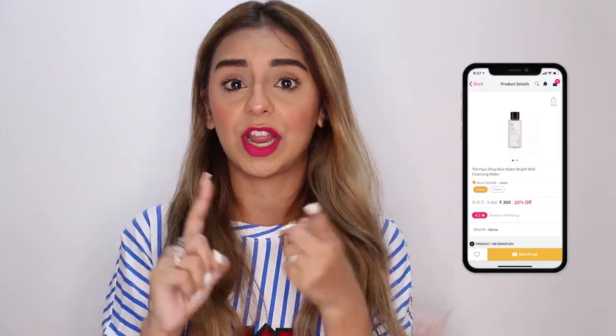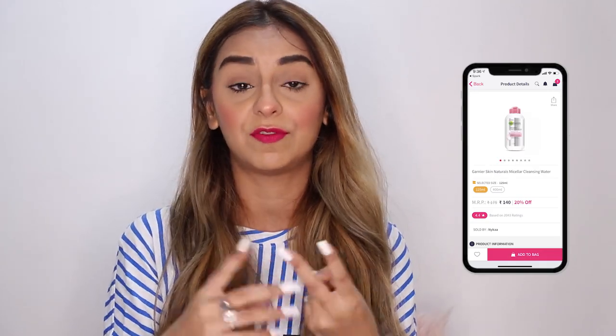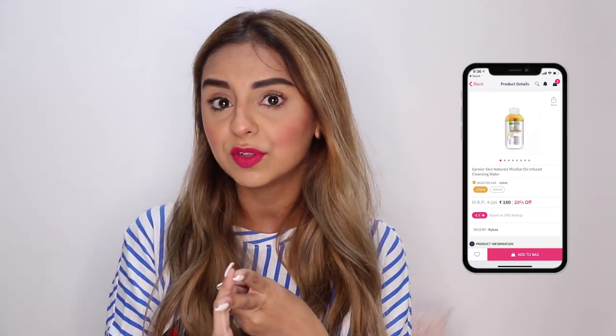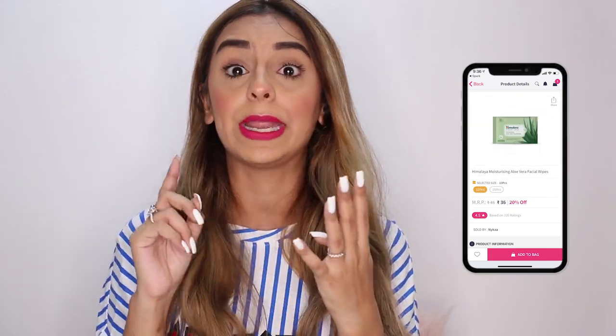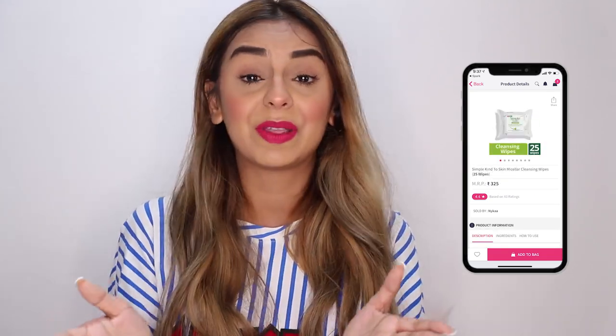I also want to give you a couple of tips for the after. Cleansing your face is a really important part of making sure your skin isn't damaged at all. For me, The Face Shop rice water cleanser works really well. I love the Garnier micellar water — if you have dry or dehydrated skin, go for the oil-infused micellar water, otherwise the regular one works great. Himalaya and Simple also make really nice cleansing wipes.